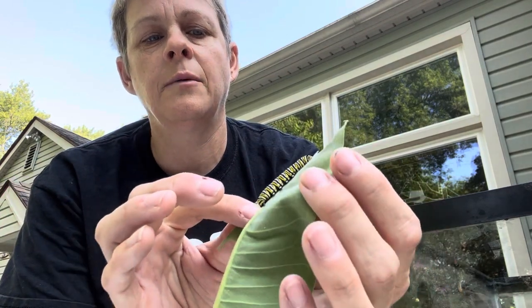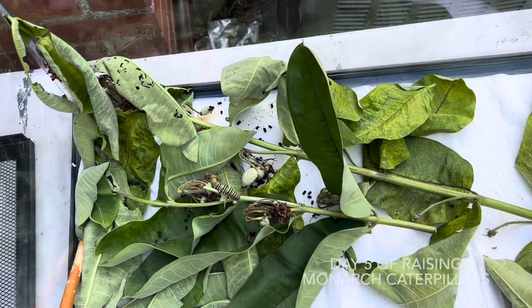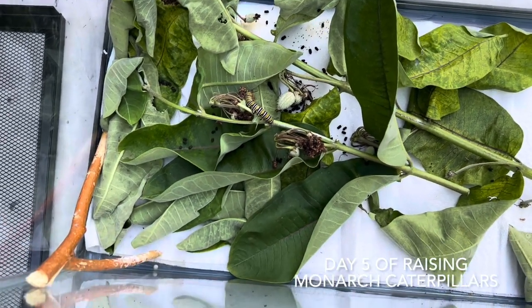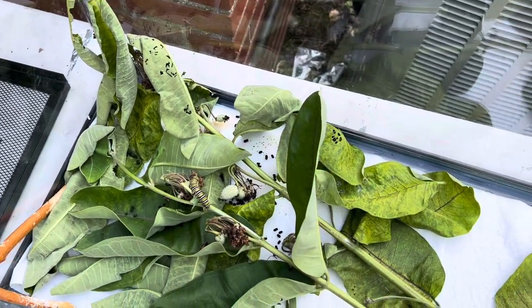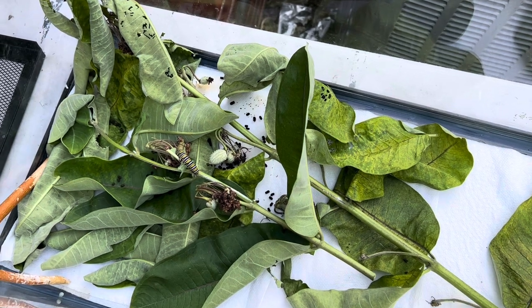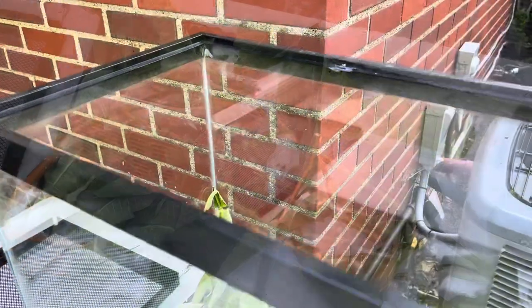I have to clean out their enclosure because they poop a lot — I'm going to show you what's going on. There's so much poop in there, so I have to clean it out almost daily now so that it doesn't build up too much. That's the chore for the day.